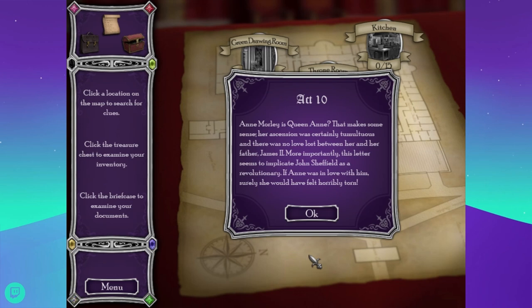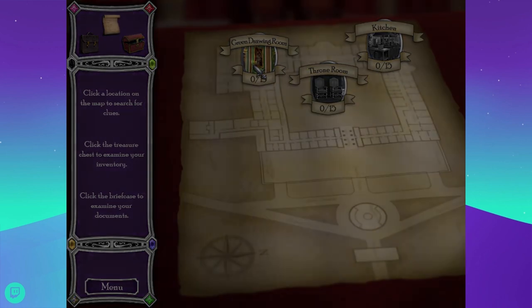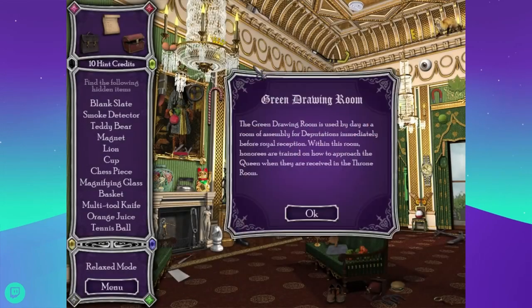Wow, there's only three rooms in this one — Act 10. Anne Morley is Queen Anne. That makes some sense — her ascension was certainly tumultuous and there was no love lost between her and her father James II. More importantly, this letter seems to implicate John Sheffield as a revolutionary. If Anne was in love with him, surely she would have felt horribly torn. So far we've only seen stuff that he loves her — I don't remember any letters written by her.